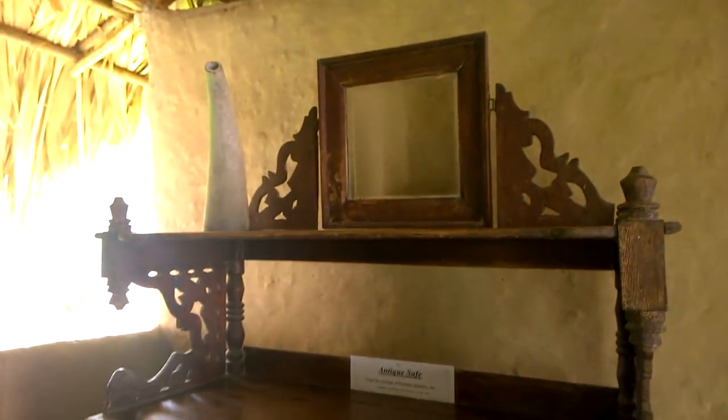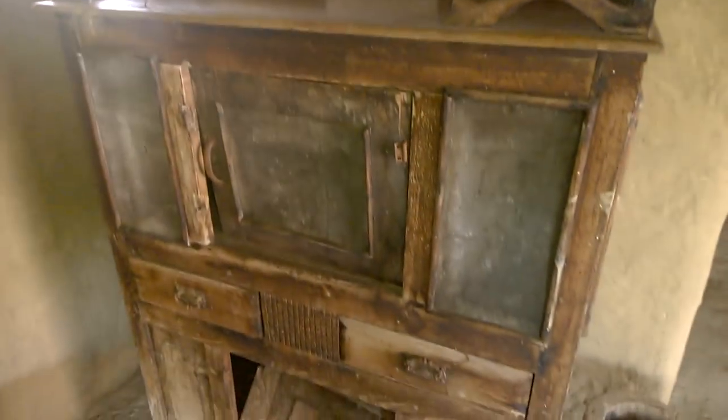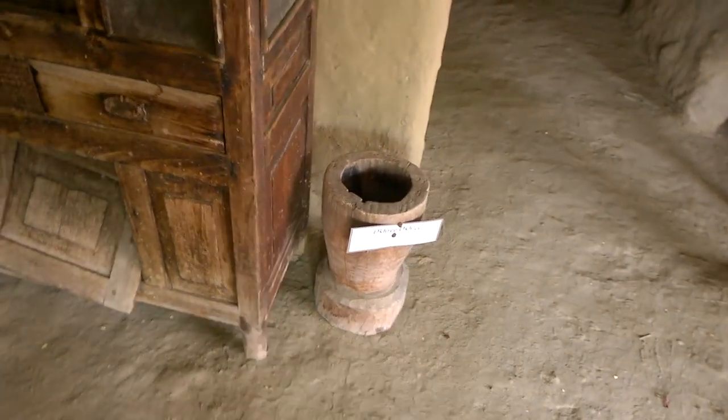Here we have another antique safe — this one looks a lot like a chest of drawers.